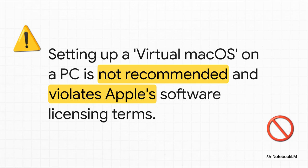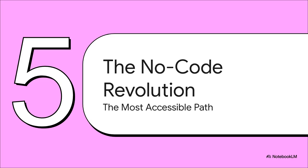A quick but important warning: you might hear about something called a Hackintosh, which is basically running macOS on a regular PC. We're mentioning this only to tell you — don't do it. It violates Apple's rules, it's unstable, and it's just not a good idea for any serious project.